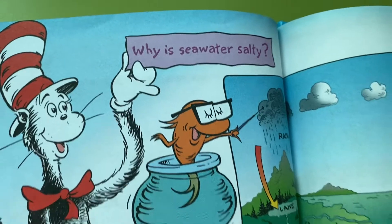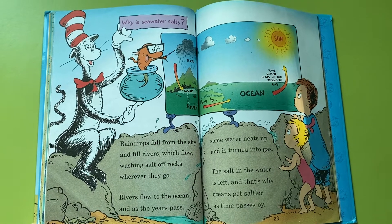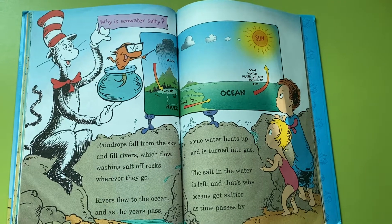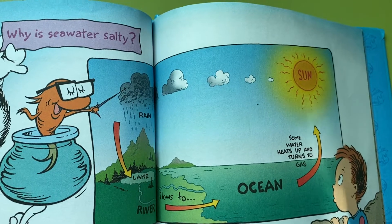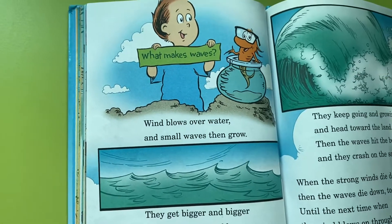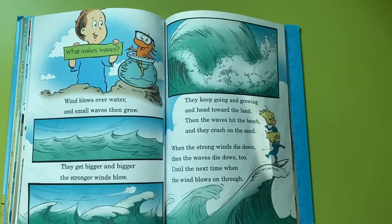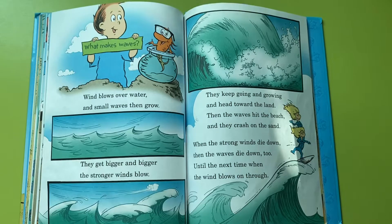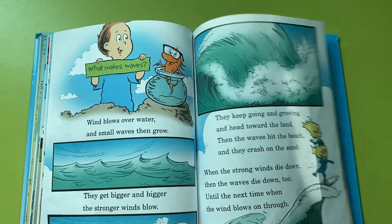Why is seawater salty? Raindrops fall from the sky and fill rivers which flow, washing salt off rocks wherever they go. Rivers flow to the ocean, and as the years pass, some water heats up and is turned into gas. The salt in the water is left, and that's why oceans get saltier as time passes by. What makes waves? Wind blows over water and small waves then grow. They get bigger and bigger the stronger winds blow. They keep going and growing and head toward the land, then the waves hit the beach and they crash on the sand. When the strong winds die down, then the waves die down too, until the next time when the wind blows on through.